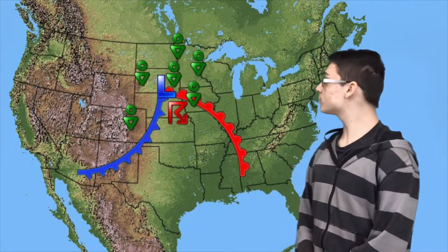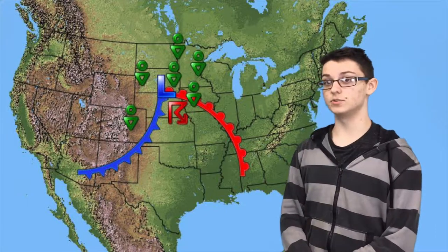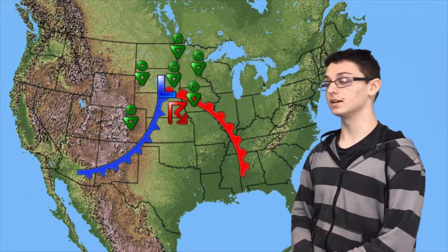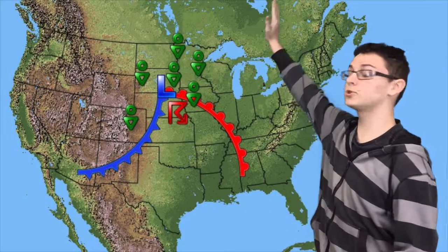Welcome to the Kansas City forecast. First we're going to see some precipitation up in the north with some drizzles in Kansas City due to the thunderstorm in Lincoln, Nebraska. Then we're going to have a cold front come from the west to the east and the warm front soon to push up to the north.